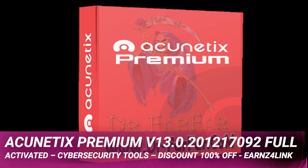Unparalleled detection and visibility. Acunetix scans for over 6,500 web vulnerabilities, including common attacks like SQL injections and cross-site scripting (XSS), and checks your websites for misconfigurations, unpatched software, weak passwords, exposed databases, and many others.